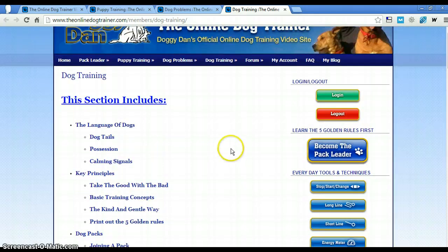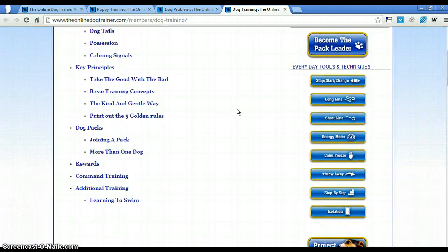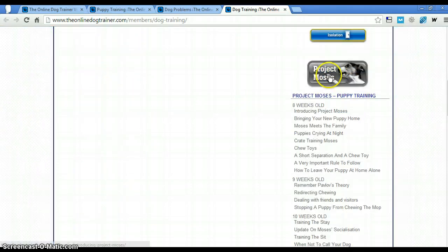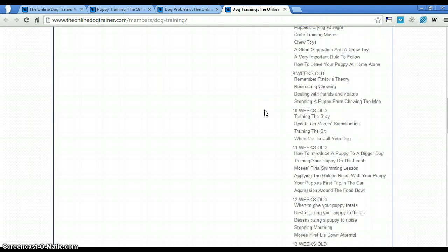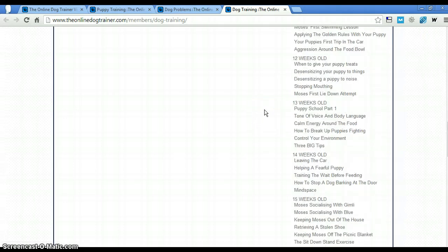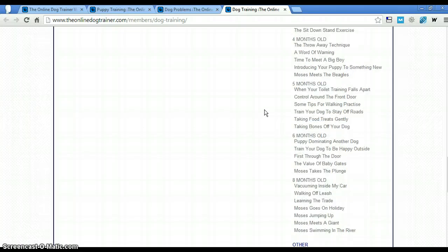Here is my absolute favorite thing besides the pack leader section. There's a forum on here that you can go into once you join this program and discuss things with other people. But what I really love is Project Moses. This actually takes you through Dan getting a dog from eight weeks old and bringing him through the entire training process — what he does with the dog at 13 weeks, 14 weeks, five months old, six months old. I don't think I've ever seen anybody actually do this.